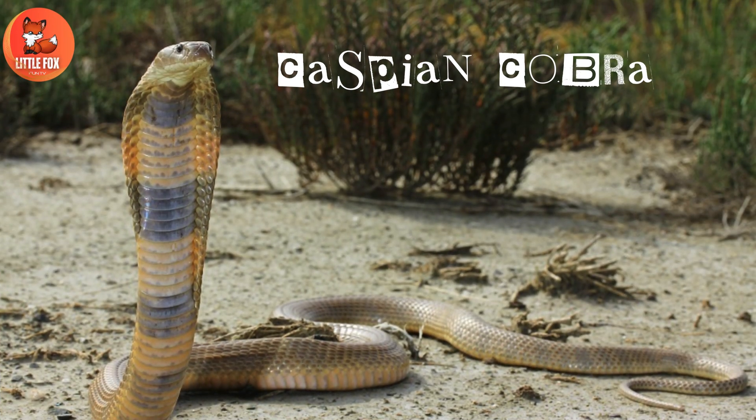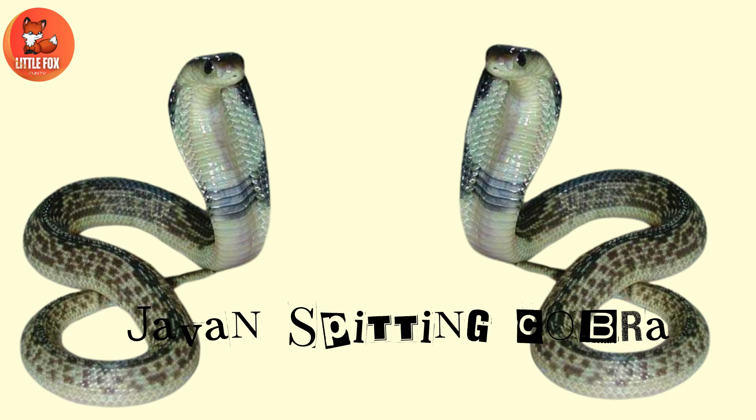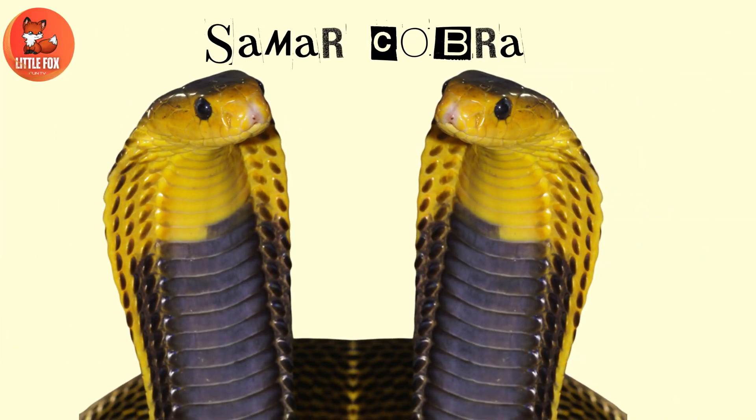Number 12: Caspian cobra. Number 13: Javan spitting cobra. Number 14: Samar cobra.